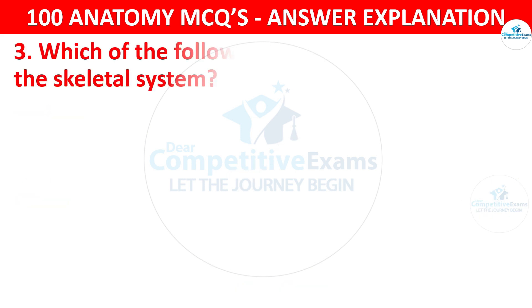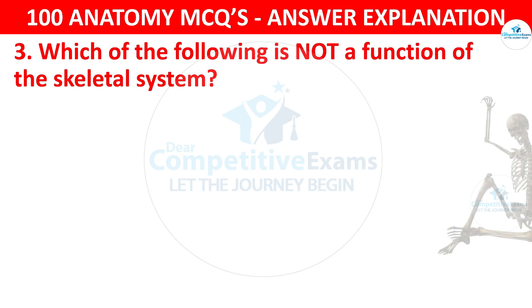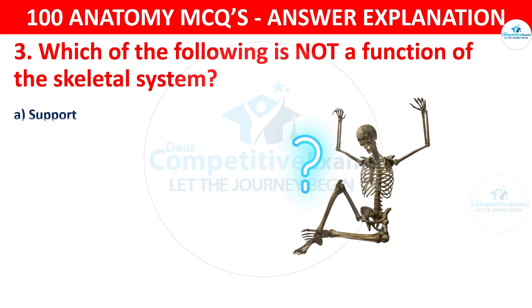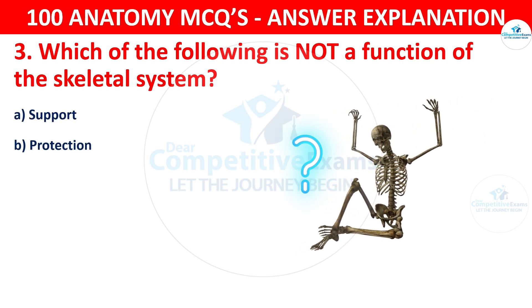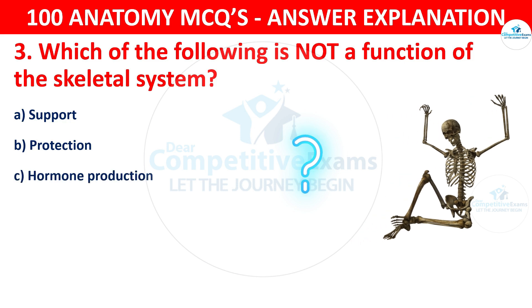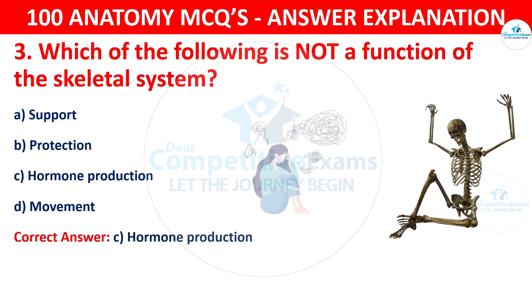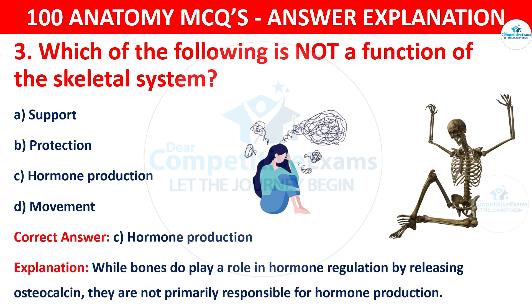Question number three. Which of the following is not a function of the skeletal system? The options are support, protection, hormone production or movement. The correct answer is C, i.e. hormone production. While bones do play a role in hormone regulation by releasing osteocalcin, they are not primarily responsible for hormone production.